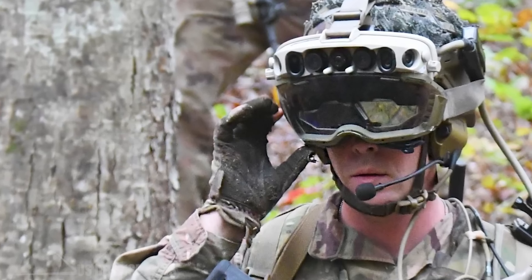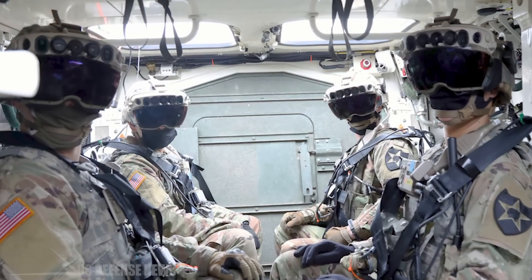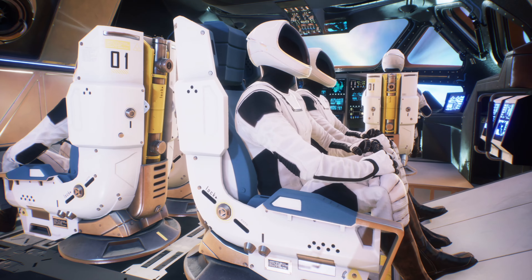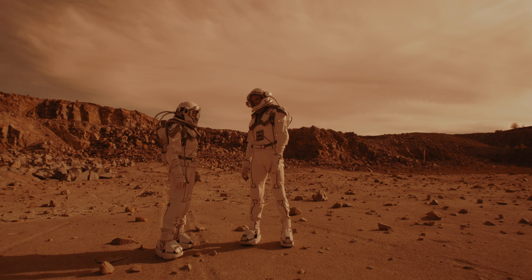But what a lot of research institutions and even the military are asking for is the ability to use this hardware in virtually any environment and monitor the response of the person using it when it comes to different stimuli.